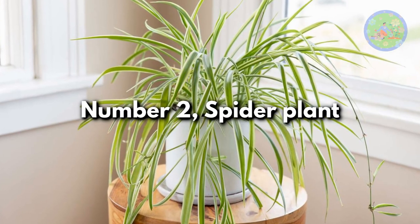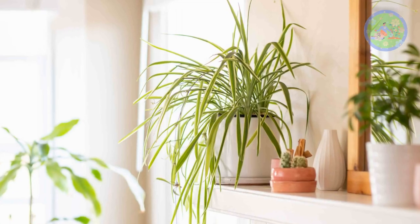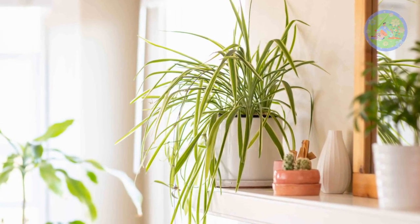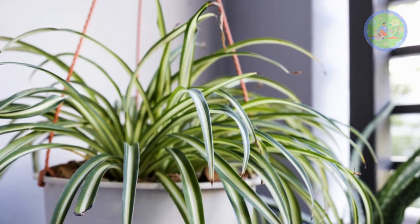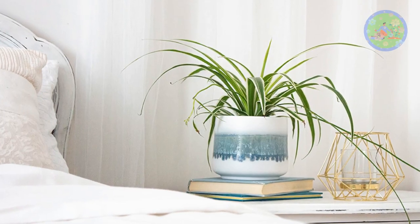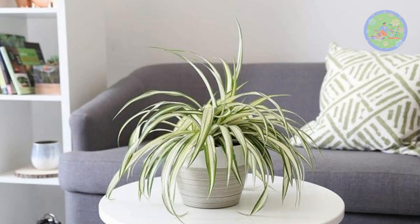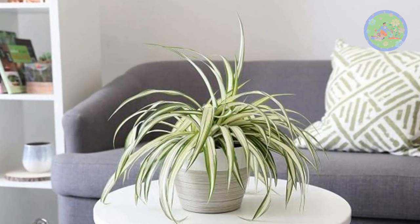Number 2: Spider Plant. Air-purifying spider plant is very adaptive in nature. It can thrive in any environmental conditions and is also excellent for new gardeners for its easy-to-grow and low-maintenance behavior. It removes harmful pollutants like carbon monoxide and toxins like formaldehyde from the air, and helps improve air quality.